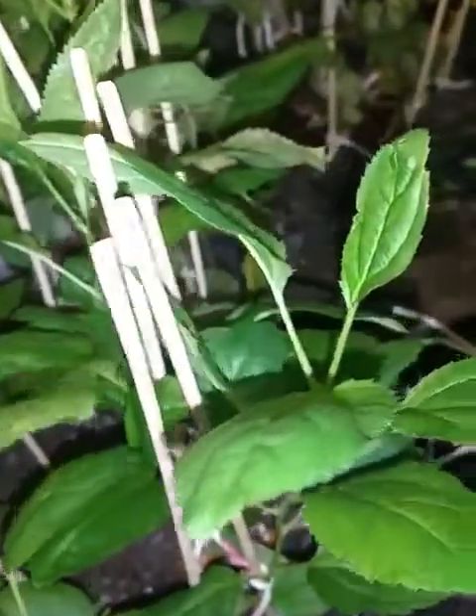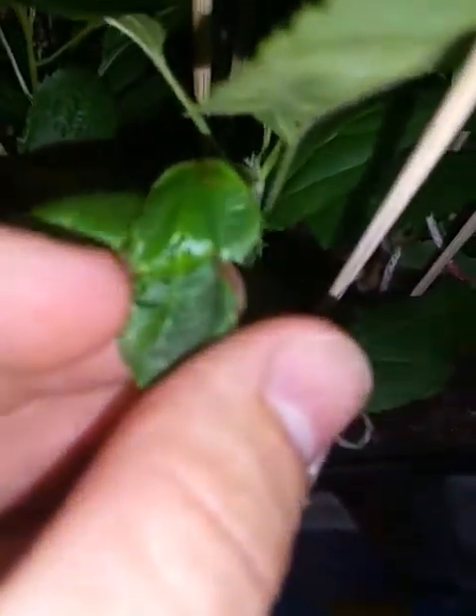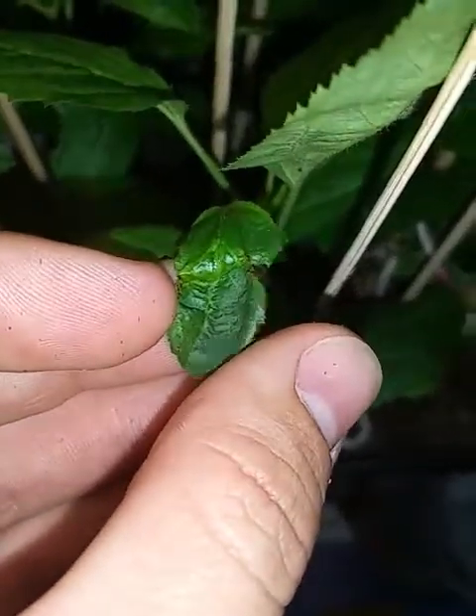So if anybody knows what this could possibly be, just let me know and we'll somehow figure it out.